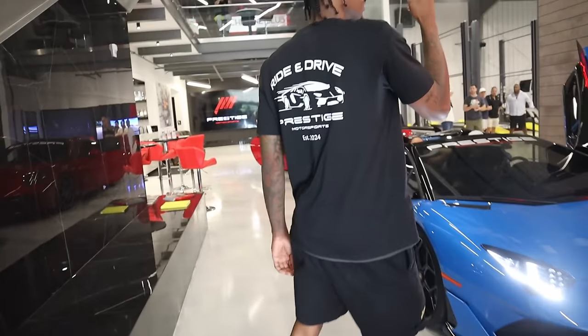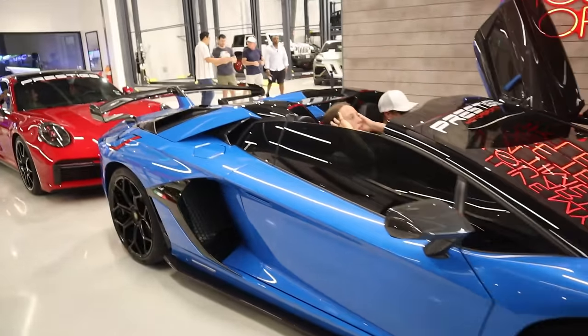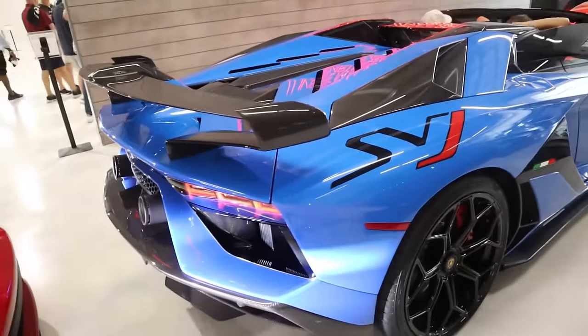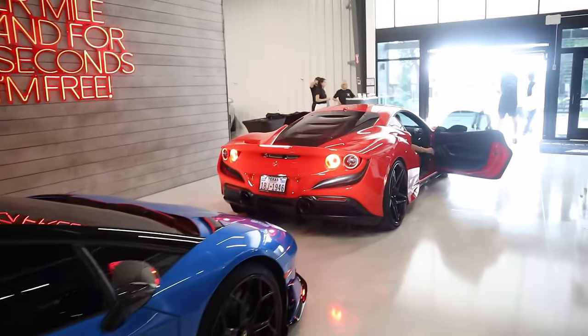Hey guys, so we're all checked in, got my Prestige Motorsports shirt, about to do a cold start on the SF90. SF90!